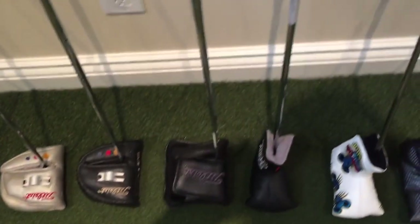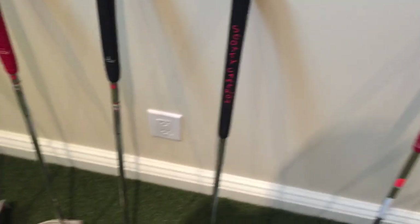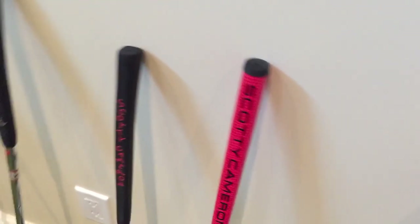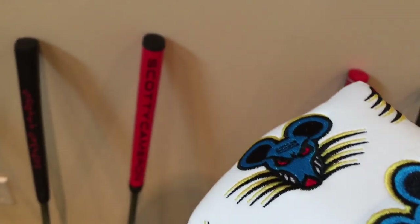We have the new Futura putter and then another new putter — it's the new Scotty Cameron Golo. We'll be doing a review on this putter in the near future. But yeah, that's a little insight on it. Then some older putters, but this head cover is really cool because it's from the custom shop — got all the new mice. So that's pretty interesting.